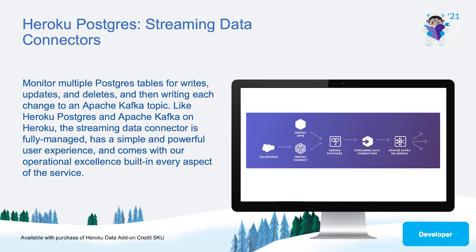For the winter release, we are introducing our new streaming data connector between Heroku Postgres and Apache Kafka on Heroku. Heroku runs millions of Postgres services and tens of thousands of Apache Kafka services, and we increasingly see developers choosing to start with Apache Kafka as the foundation of their data services.